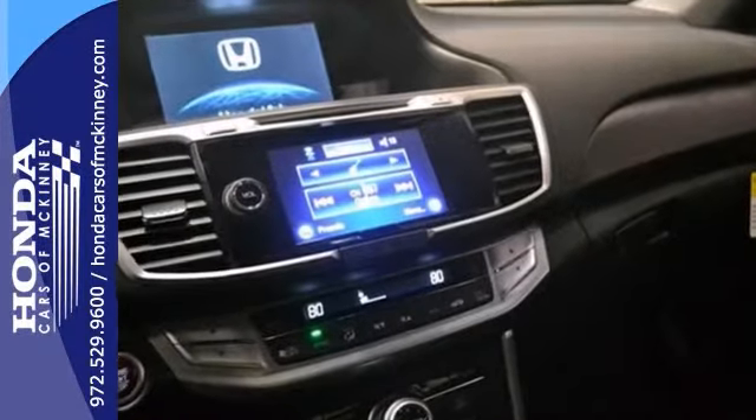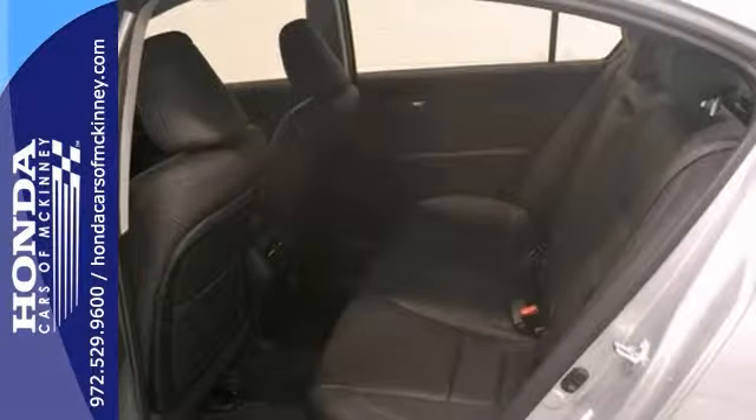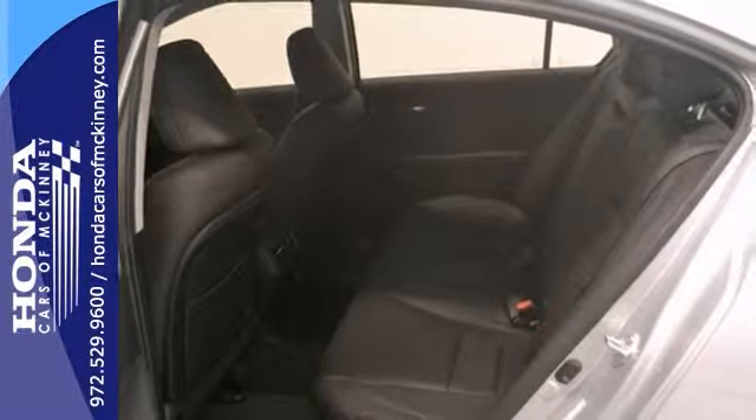It also has keyless entry, a rear view camera, and steering wheel controls. And with the heated seats and a full factory warranty, this Honda Accord EXL will not be here long.